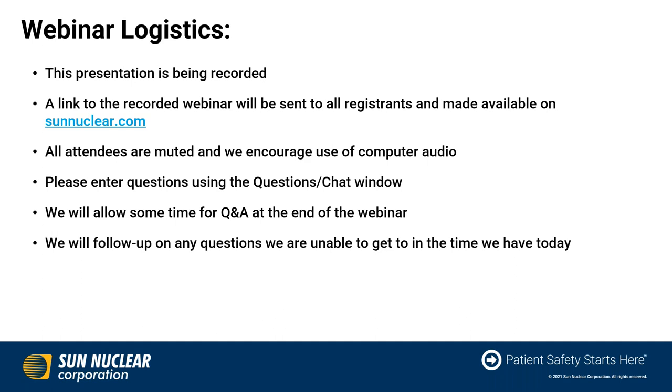All attendees are currently muted, and we encourage the use of computer audio. If you do have any questions during the presentation, please enter those questions into the questions or the chat window of the GoToWebinar application. We will allow some time for Q&A at the end of today's webinar, and if there are any follow-up questions we're unable to get to, we will follow up with you directly.